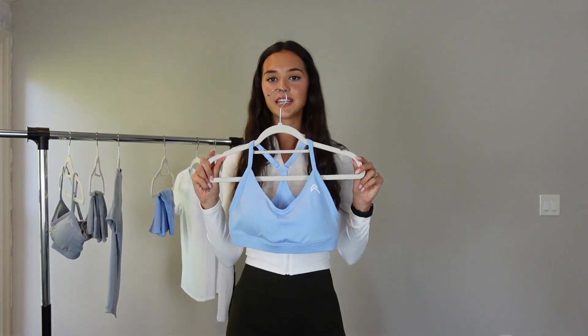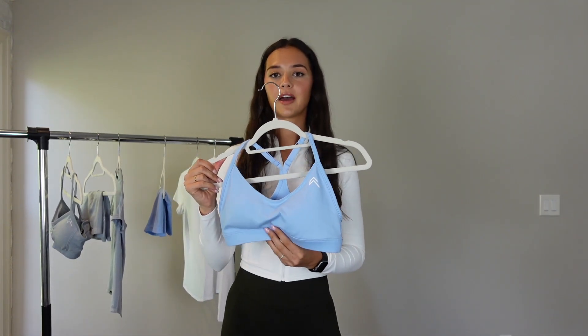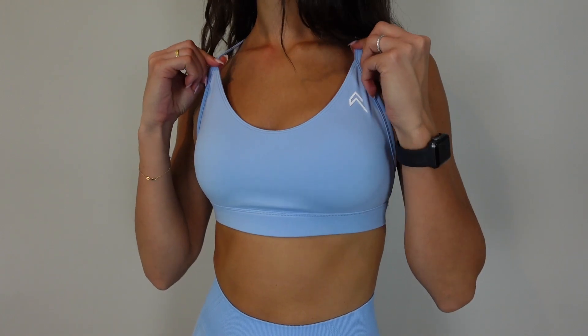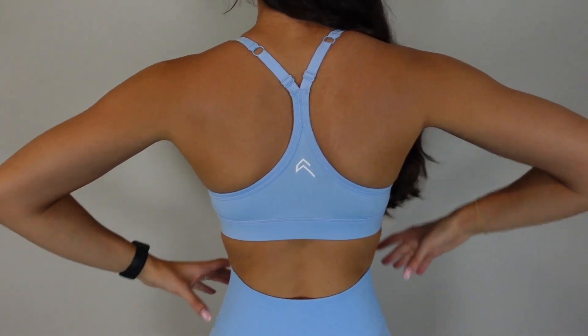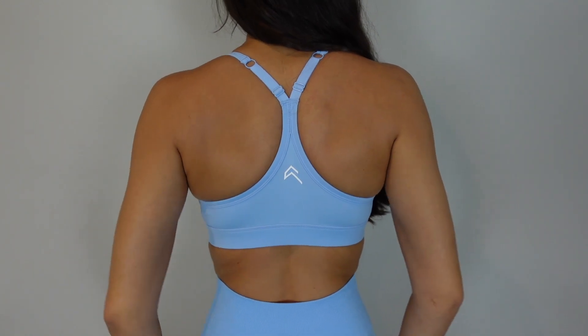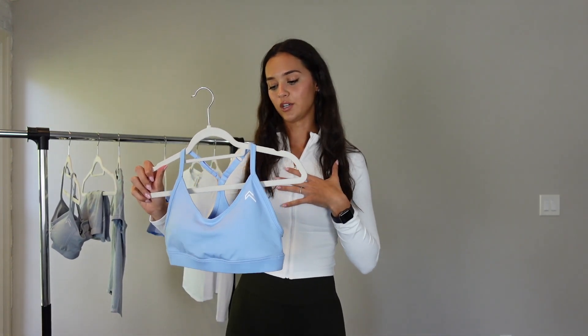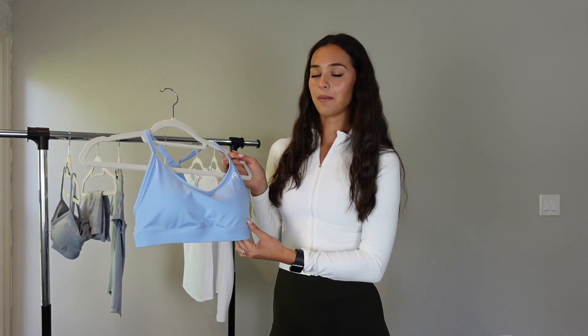The next item I got is their everyday sports bra. I love these — these are my favorite sports bras from Honor Active, and this one is in the color powdered blue, also in a size medium. This color is the most stunning thing I've ever seen — just the most perfect blue ever. It's so pretty and flattering when you have a nice tan going on. These are higher coverage, great if you're a runner or doing high intensity workouts. I have it in a bunch of colors and it's just my favorite sports bra ever.